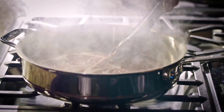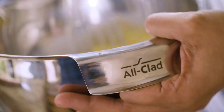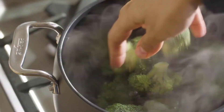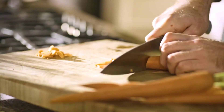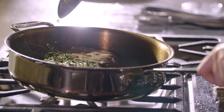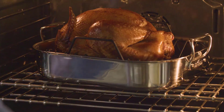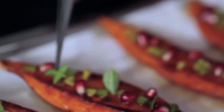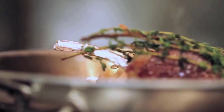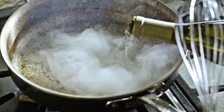Whether it's our handcrafted, bonded cookware, or our latest innovations in the kitchen, the All-Clad stamp has become legendary, symbolizing a promise to exceed the expectations of passionate cooks and inspire them throughout their journey. Ignite your imagination. Ignite your quest for perfection. Ignite your inspiration. All-Clad, ignite your passion.